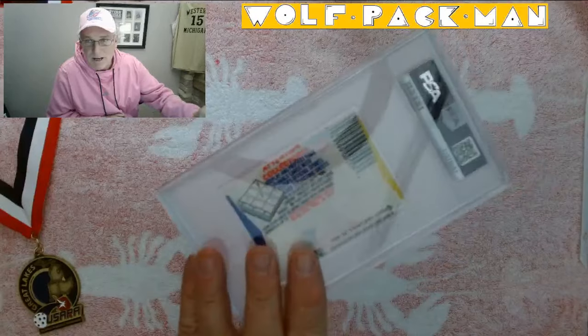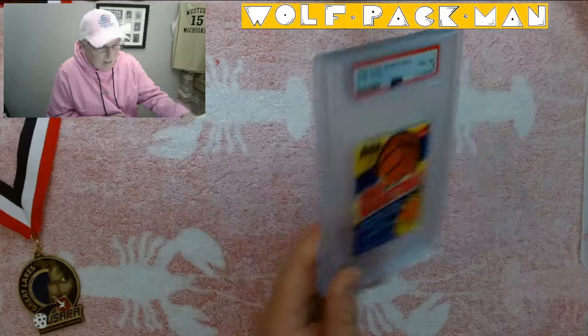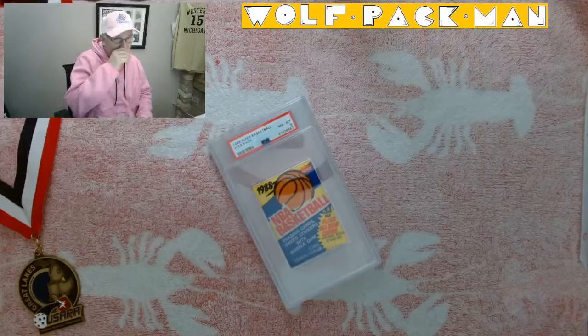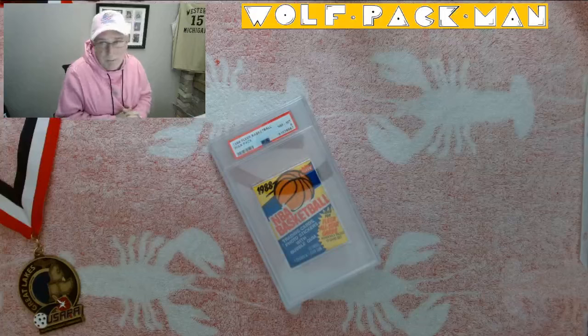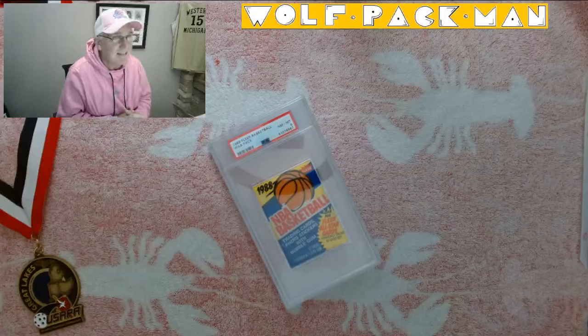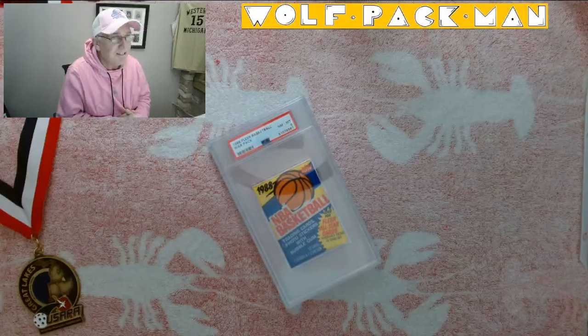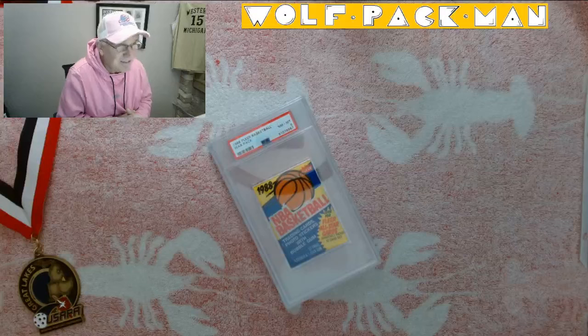The dreaded piece of gum is in here as well. This was the only professional basketball set produced in 1988. The base set only has 132 cards in it, and 36 of those are Hall of Famers.